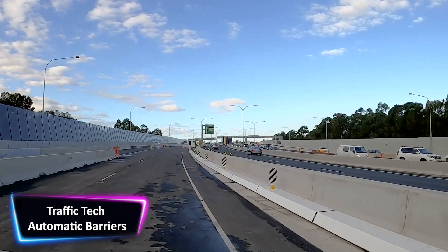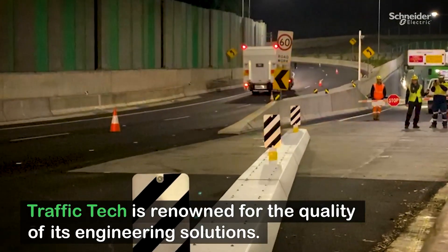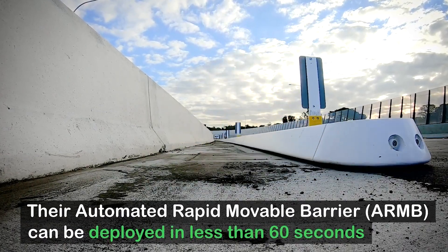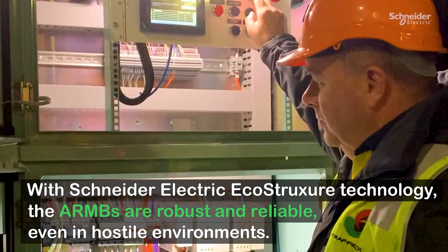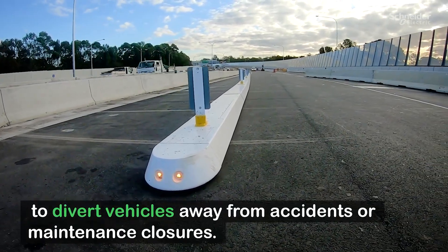Traffic Tech specializes in the development and manufacture of automated highway barrier systems for the intelligent transportation systems market. These barrier systems are used to control traffic on roads and highways in a safe and effective manner. The ARMB movable median barrier, for example, can be moved to allow for lane changes or emergency vehicle access. In addition, the highway boom barrier can be deployed to isolate sections of a road for maintenance or development.